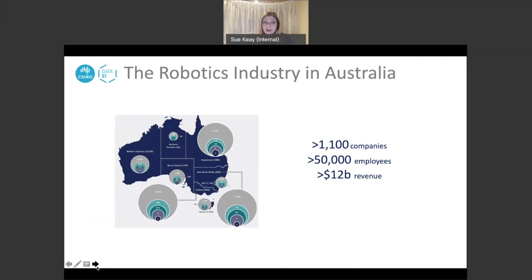We were unable to get figures to unpick how much of that might be export-related revenue — that's a task for the future. The large bubbles on the map of Australia indicate the level of robotic activity in different states, and there are probably no surprises: the size of the bubbles is very much related to the population of each area.